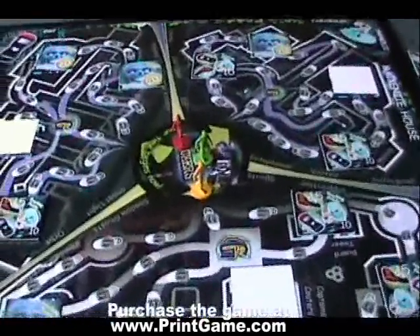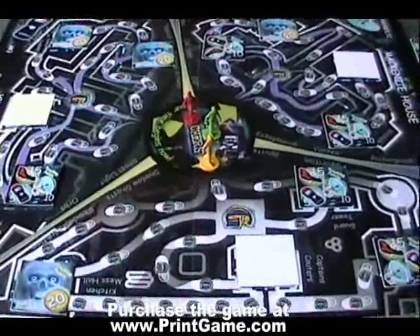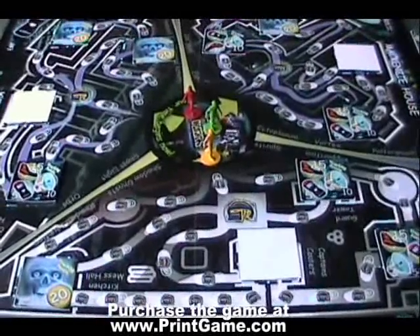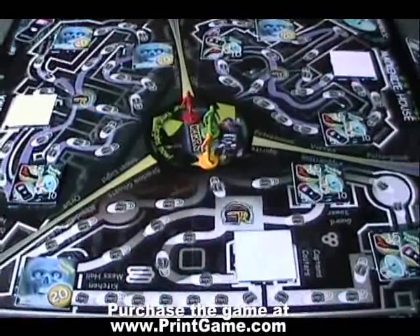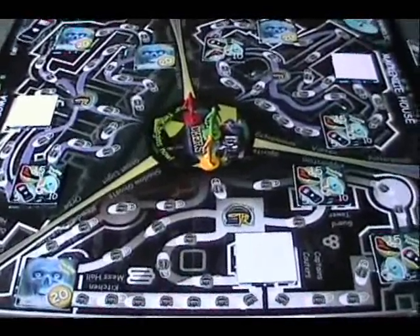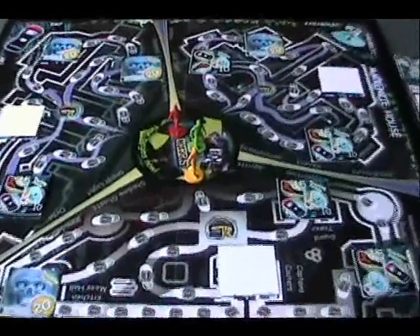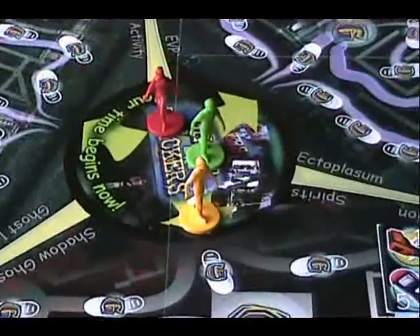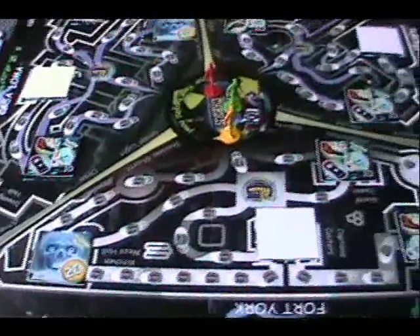We are reviewing the Ghost Trackers Your Time Begins Now board game. This board game is based on the TV series Ghost Trackers, a very popular TV series. It's based on novice ghost trackers going into haunted locations and tracking ghosts. Very spooky stuff. And now there's a board game.